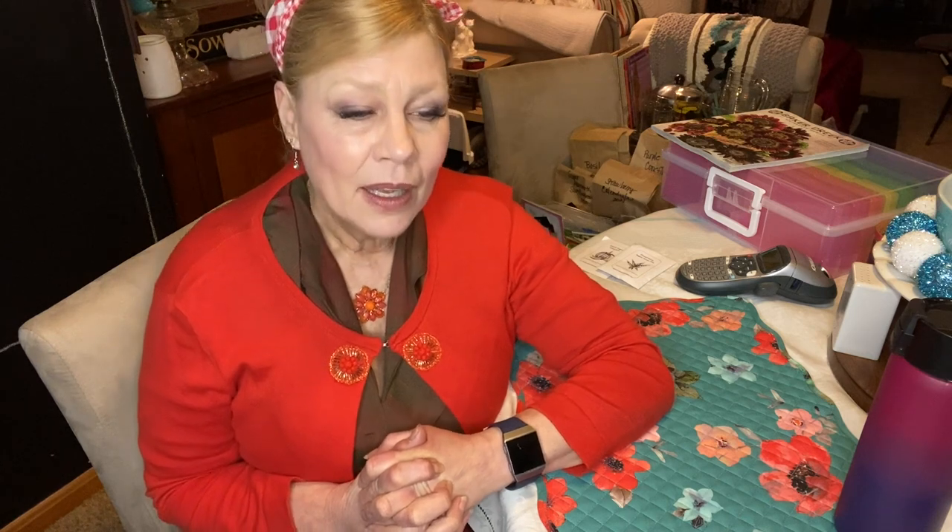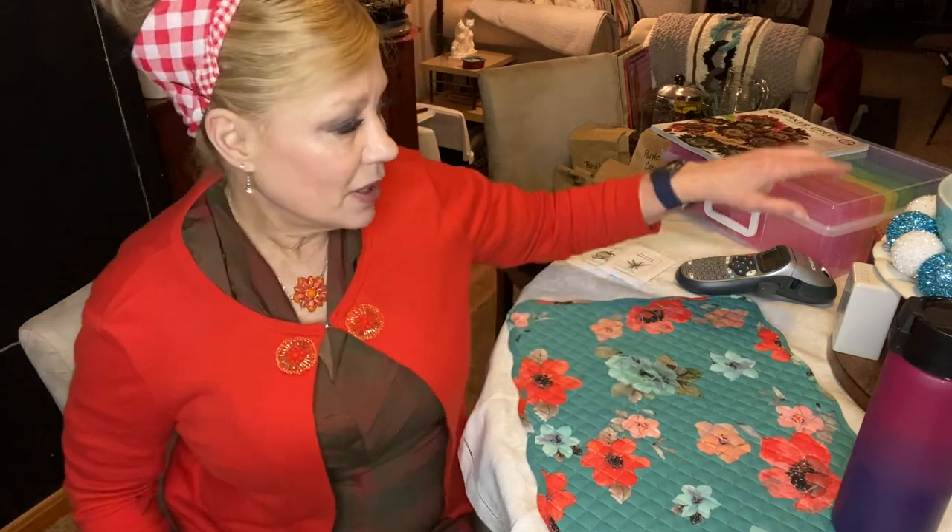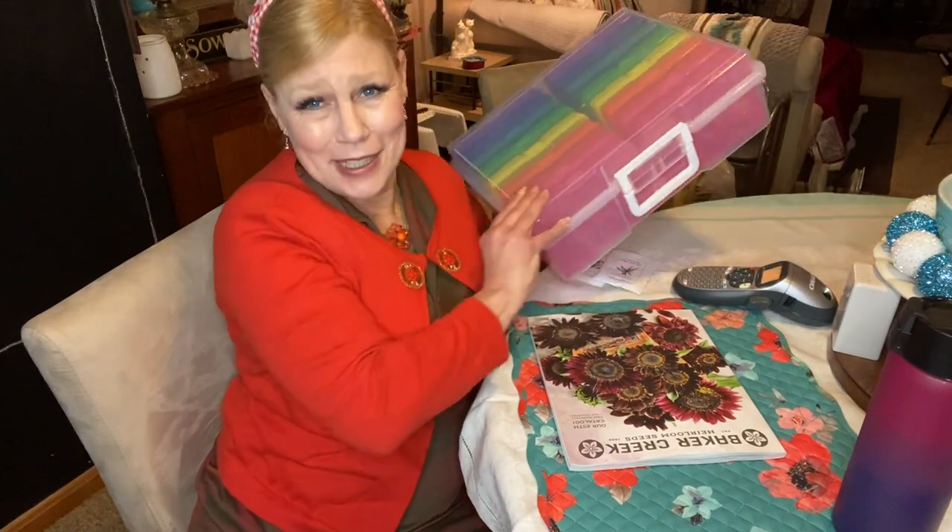Secondly, Becky over at Acre Homestead — I'll leave a link to her channel in the description box. I love watching her channel; she is the Energizer Bunny and does more in a video than I sometimes do in a week. She was doing a video on sorting her seeds — she's in the Pacific Northwest, zone 8b — and she wanted to get her seeds organized. I'll drop a link in the description for this product she used.